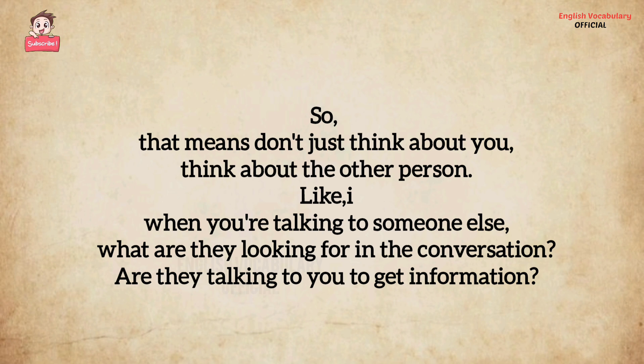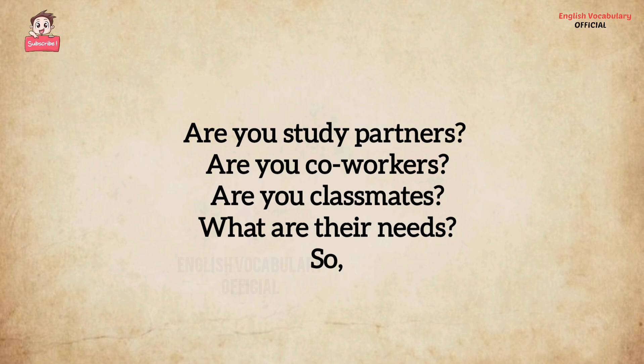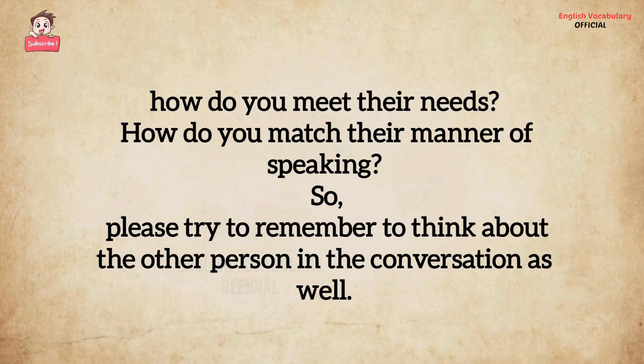Are they talking to you to get information? Are you study partners, co-workers, classmates? What are their needs? How do you meet their needs? How do you match their manner of speaking? Please try to remember to think about the other person in the conversation as well.